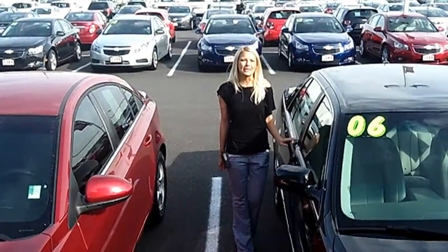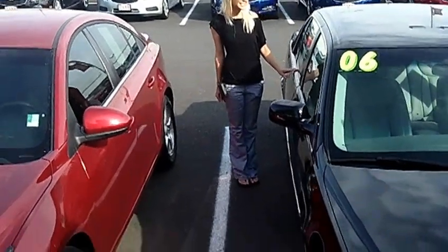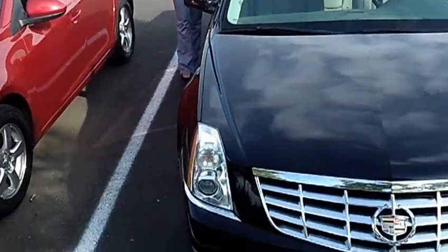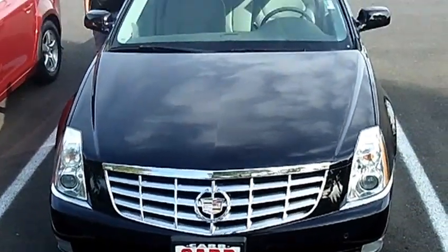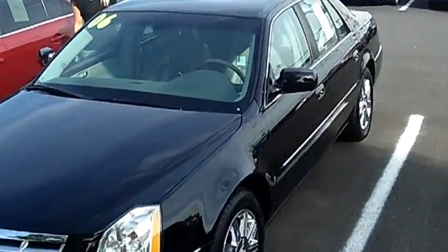Hi, this is Lacey. I'm here at Car Chevy World in Beaverton. Thanks for clicking on that link. This is your virtual tour of the 2006 Cadillac DTS Sedan. The stock number for this vehicle is CVP2596A1.